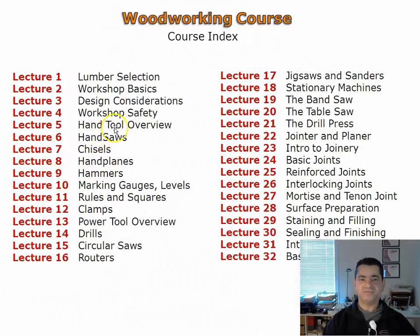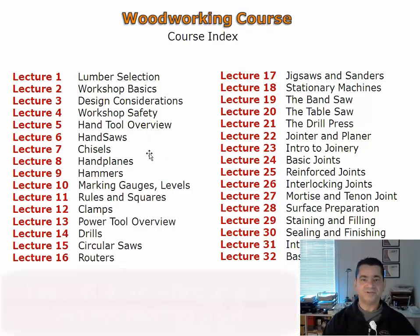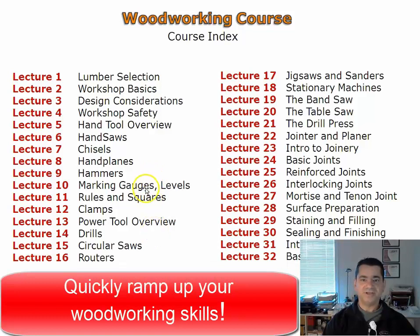Woodworking concepts are presented first. Setting up a workshop is covered next, as a workshop layout is critical in your enjoyment of woodworking. The next lectures present common hand tools and their usage. Hand tools when combined with power tools create an efficient, quality-oriented woodworking environment.